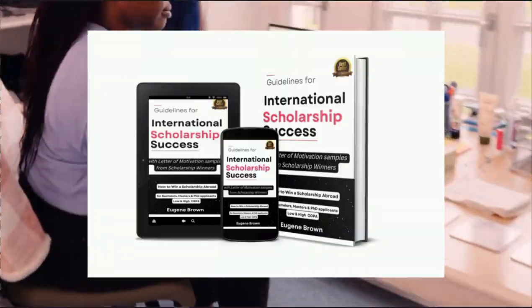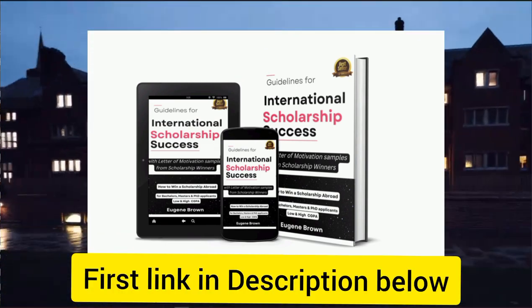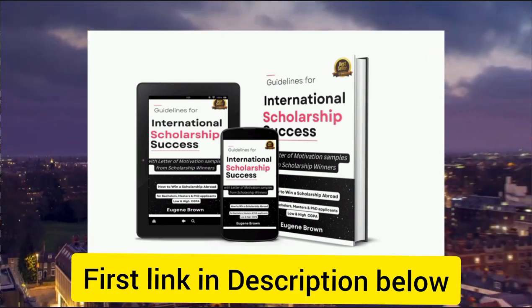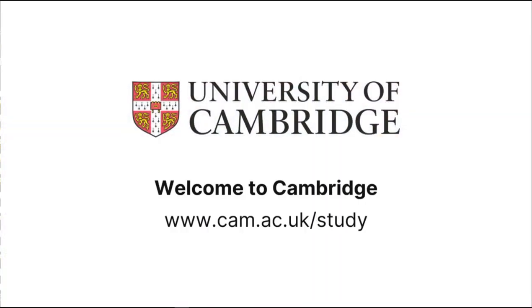I just launched my scholarship ebook that will guide you to win an international scholarship. Make sure you get that ebook with the first link in the description below or in the comment section. Now let's get into the Gates Cambridge Scholarship presentation.